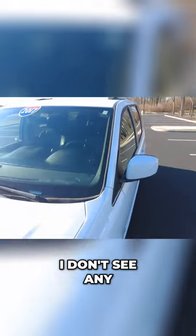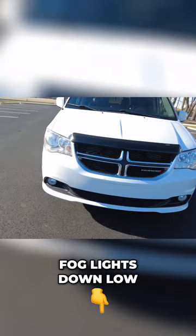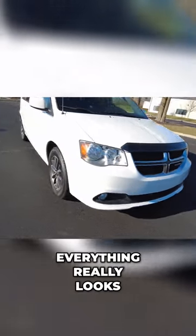Windshield checking for rock chips and stuff — I don't see any, looks good. Headlights are nice and clear. Fog lights down low. Front end, everything really looks good up here.